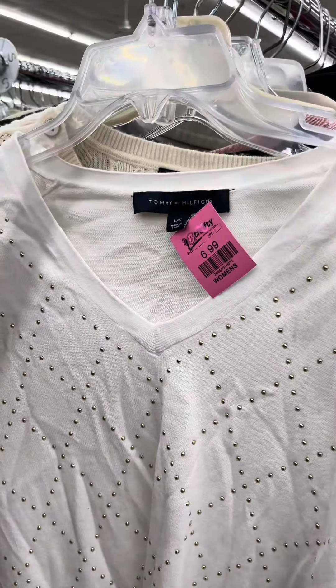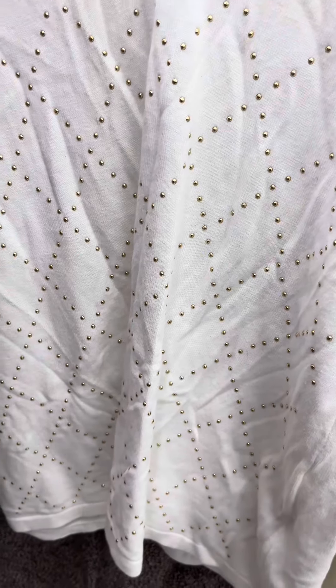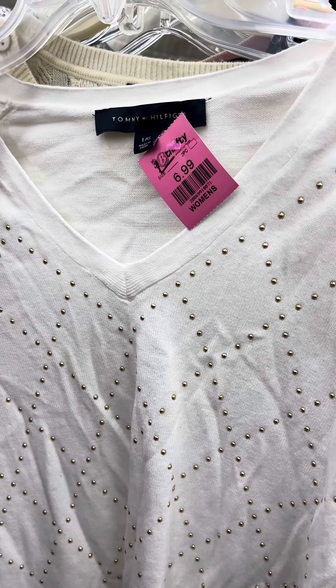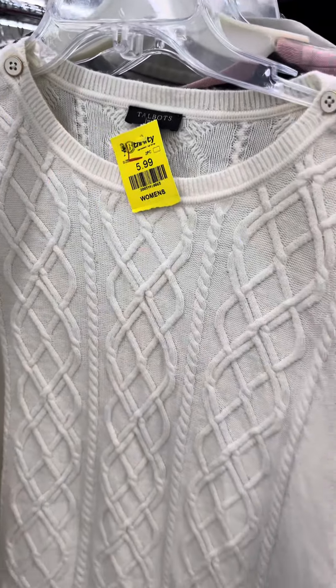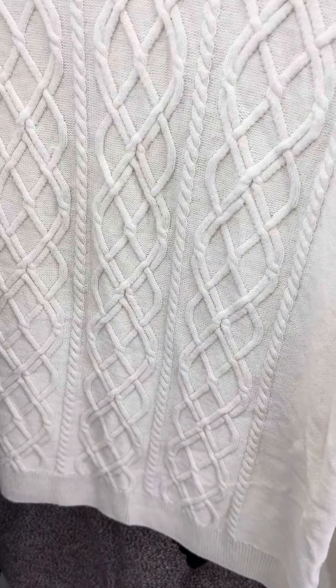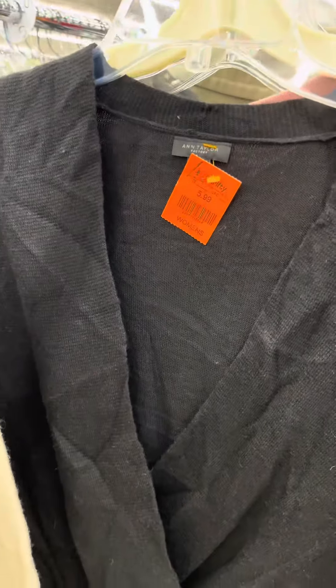This is a cute little Express shirt, and right here I found this Tommy Hilfiger shirt. Talk to me in the comment section below if you'd like to see what these pieces look like once I assemble them with some jeans or whatever. I love this blouse right here.